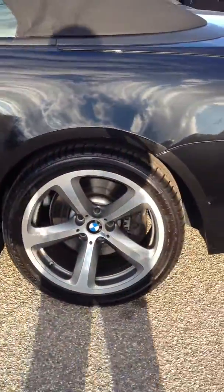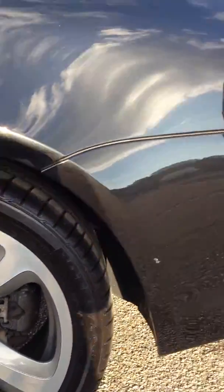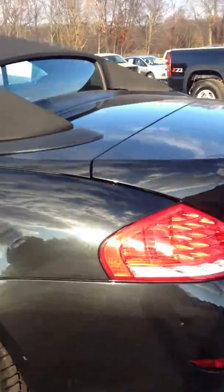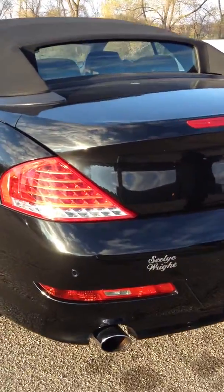Just walking around the car here real quick. Show you the wheels are not all scuffed up — they're still in excellent condition. Tires are good. There are no major scratches, dents, nothing in the rear bumper. It hasn't backed into anything. Everything's extremely clean there.